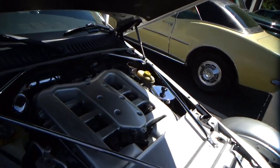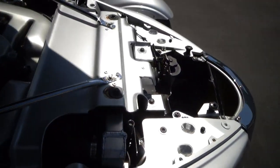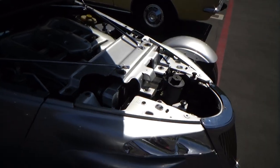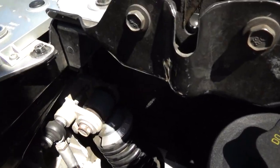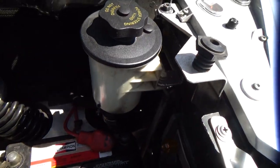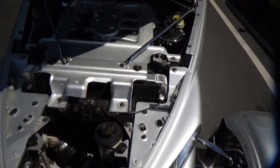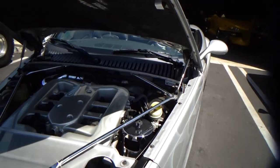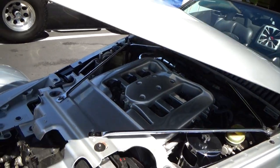You can't see the supercharger but you can certainly hear it — it has a very cool kind of soft whistle. It's all clean and tidy under here. It also has inboard coilover Koni shocks. Just a super clean vehicle. It's freshly smogged as well.